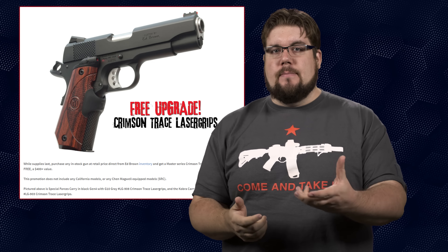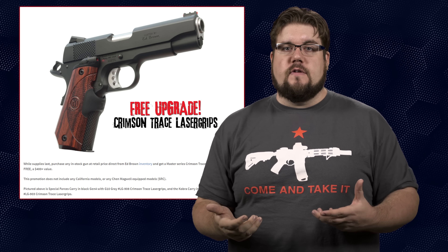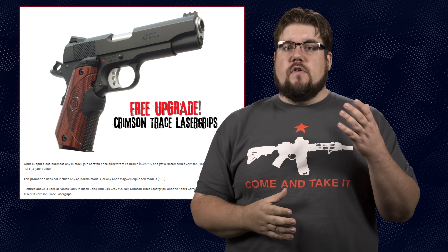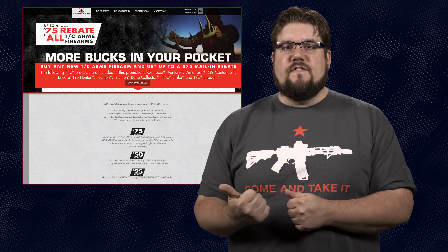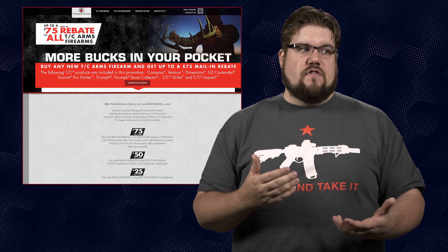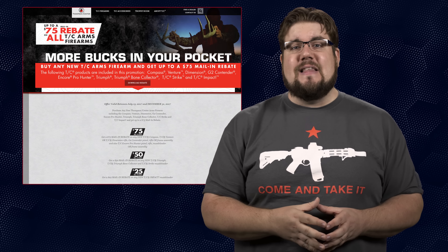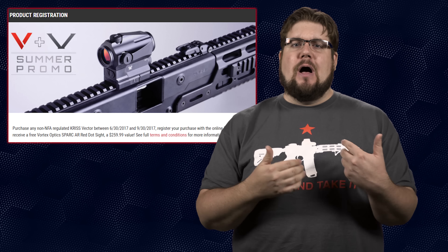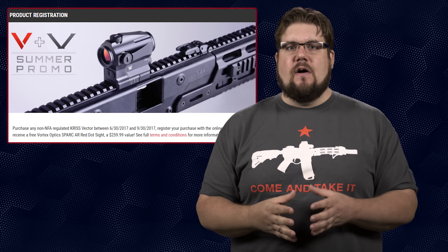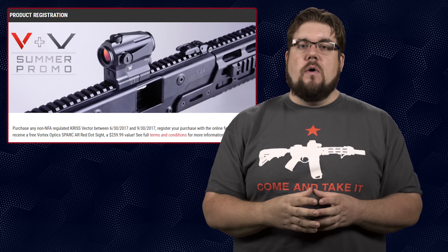Continuing our spotlight of summertime deals: Ed Brown, who makes fancy 1911s, is offering a free Crimson Trace laser grip worth about $300–$400 depending on model with the purchase of any in-stock 1911. Thompson Center is also doing a mail-in rebate of up to $75 if you buy one of their rifles, and it covers just about everything in their product line. And last but not least, KRISS is offering a free Vortex Spark AR with the purchase of any non-NFA Vector — a bonus of about $200. Links are down in the description; if you know of a deal I haven't mentioned, let me know in the comments.